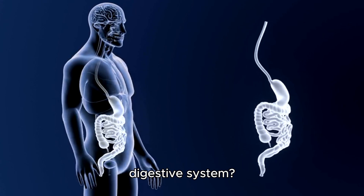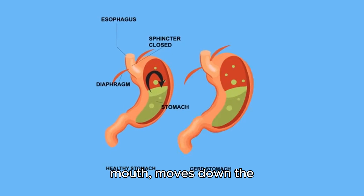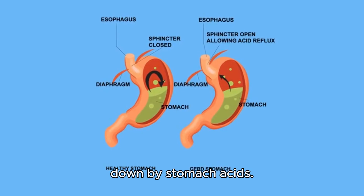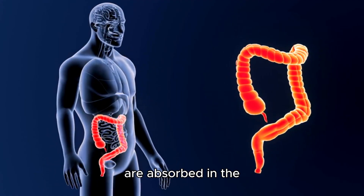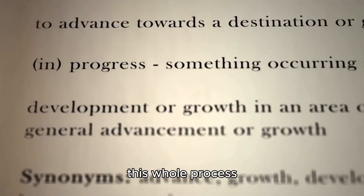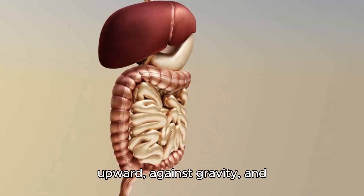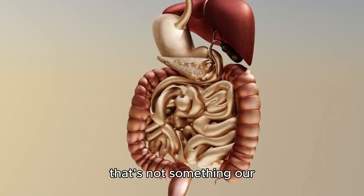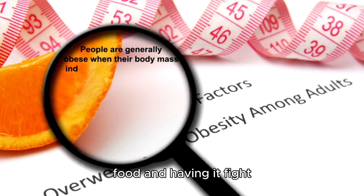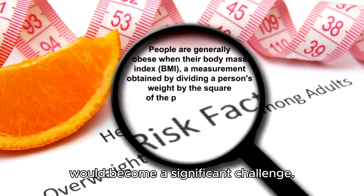And what about our digestive system? It's designed to rely on gravity. Food enters through the mouth, moves down the esophagus, and into the stomach, where it's broken down by stomach acids. From there, nutrients are absorbed in the intestines, and waste is expelled downward. In an upside-down body, this whole process would be reversed. Food would have to move upward, against gravity, and that's not something our digestive system is equipped for. Digestion would become a significant challenge.